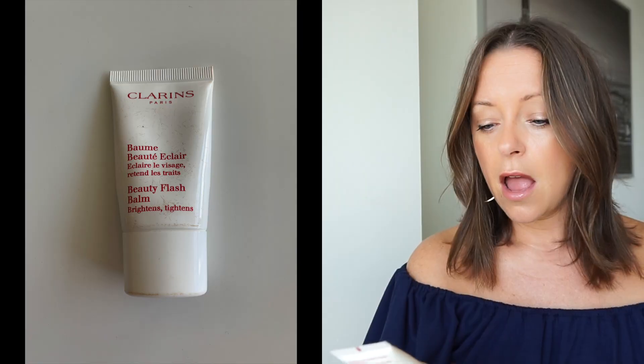Next up is the Clarins BB Flash Balm — Brightens and Tightens. I discovered this because I kept getting samples of it. You don't rub it in — it says to apply immediately with makeup. You only need the tiniest bit: just put a little on your hand and pat it around your face, and I swear it brightens up your whole complexion. I absolutely love this stuff. If it's not in your budget, just take your regular moisturizer, put it in a small bottle, and use that — it has a very similar effect patted over your skin or under your eyes to brighten them up mid-day.